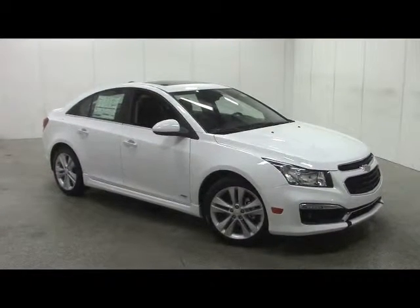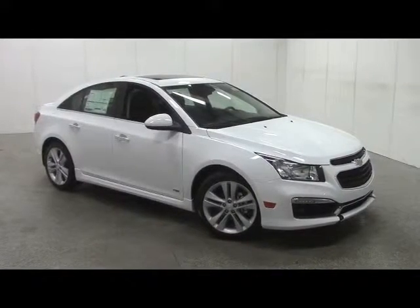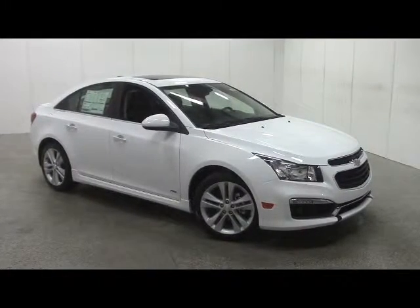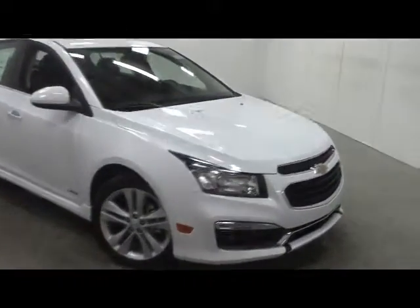Stock number A100675N. This is a brand new 2016 Chevrolet Cruze, trim level LTZ limited edition.